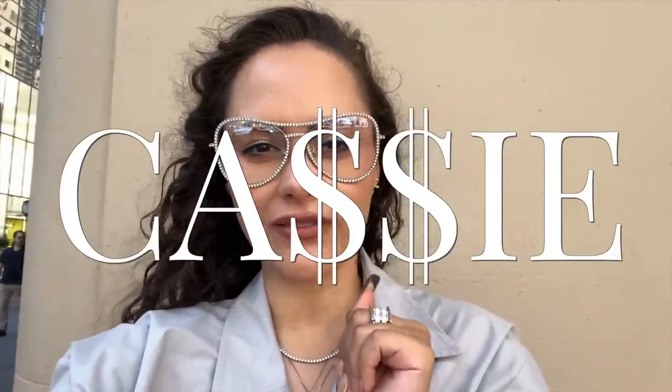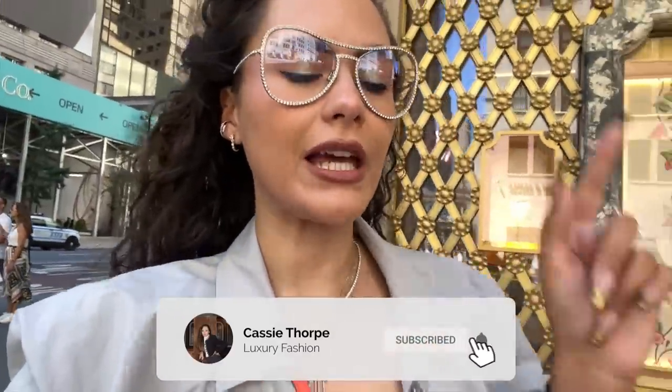Hey guys, it's Cassie and today we have a shopping vlog at the Doggy Goodman. We're going to have a look around, see what's hot, what's new, what's fresh. If you are new here, my name is Cassie and I'm a self-check and I'm a luxury addict. I put up videos on Wednesdays and Fridays, so if you like luxury fashion, then you're going to love it here. Subscribe and hit the bell and become a member of our luxury addicted family.